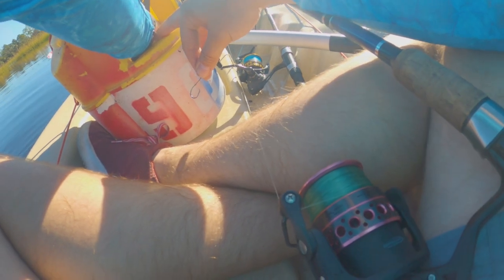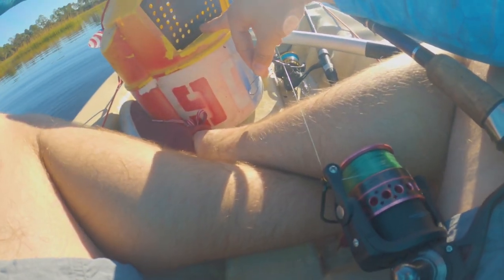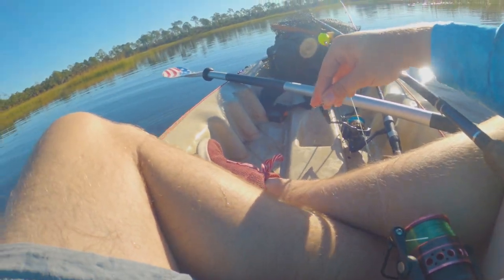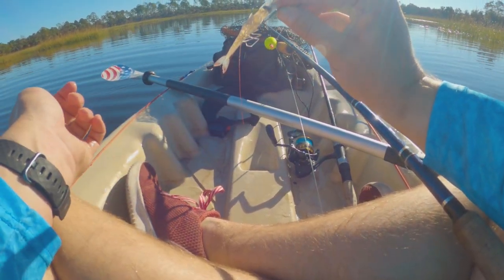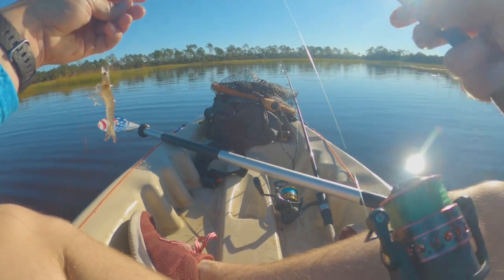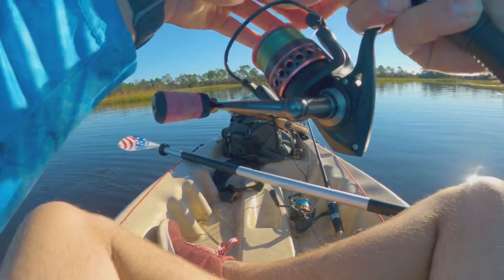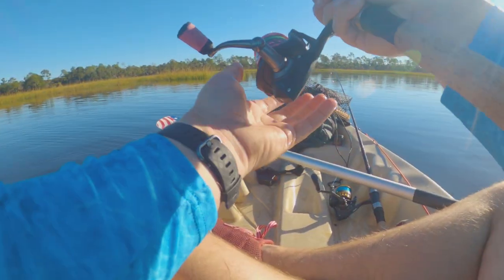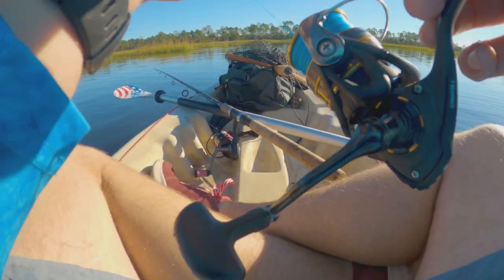I've got this little float right here with some shrimp. We're just going to hook them right through the head — still alive, yeah, he's still alive. Fantastic. We're just going to be fishing this around the leads here. While that's out, we're going to be throwing this jerk shad.